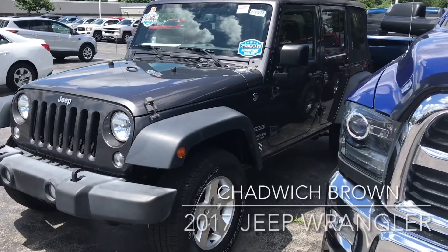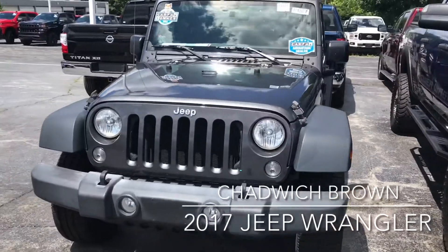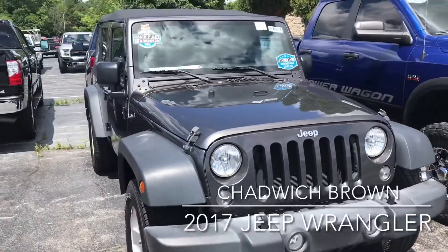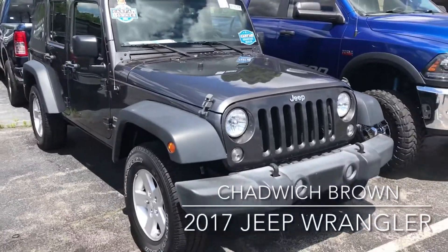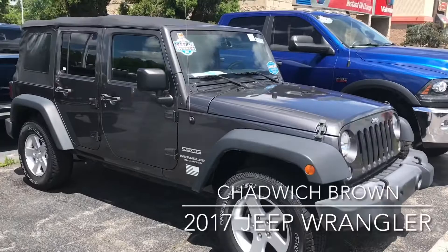Just wanted to give you a little walk around inside and outside of the 2017 Wrangler. It's obviously a four-door unlimited. It has a manual six-speed. I wanted to show you what it looked like on the outside — it does have a soft top.